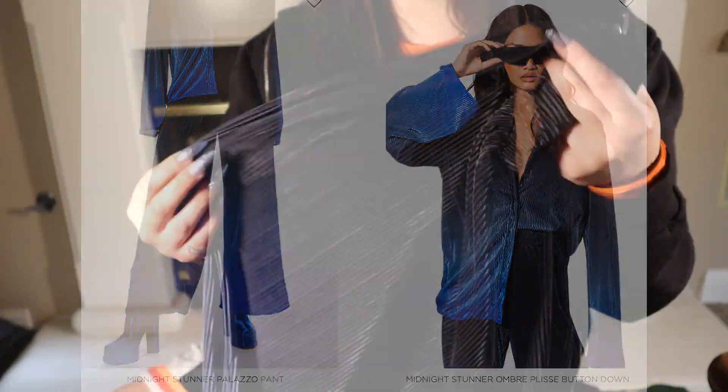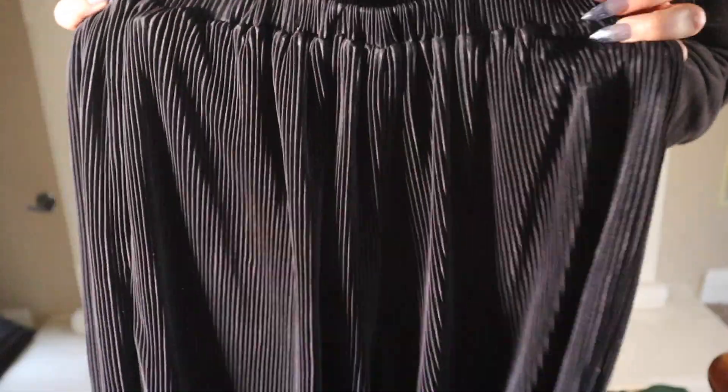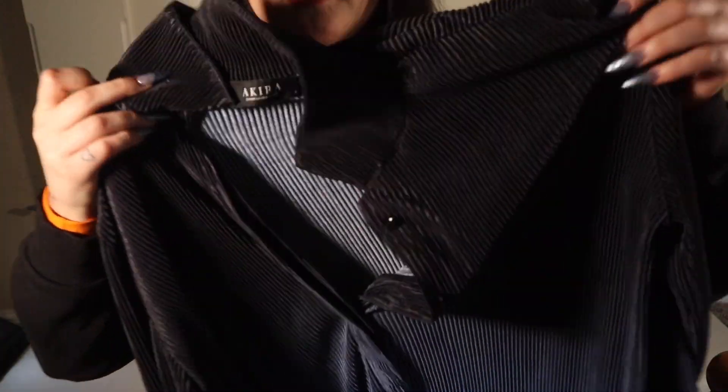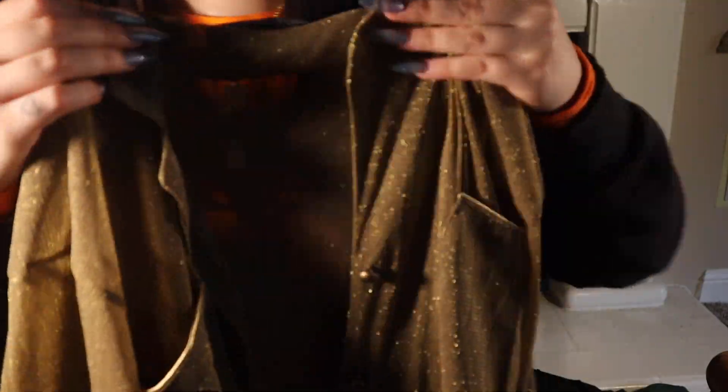Next I have a two-piece set — it's kind of satin but a little more structured. It starts with a navy blue, looks kind of black on camera, and then goes to a nice baby blue color. The top is the exact same way — it starts navy blue and goes into a pretty royal blue.